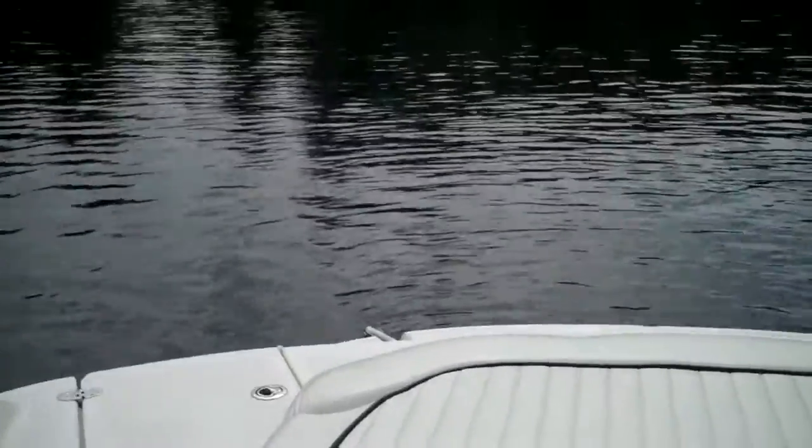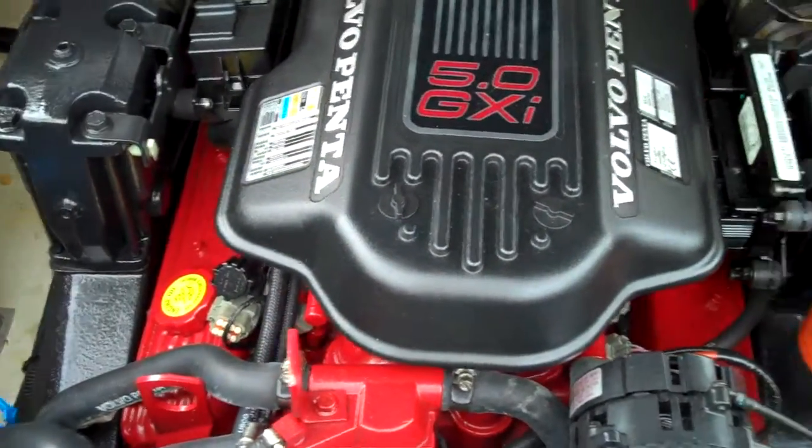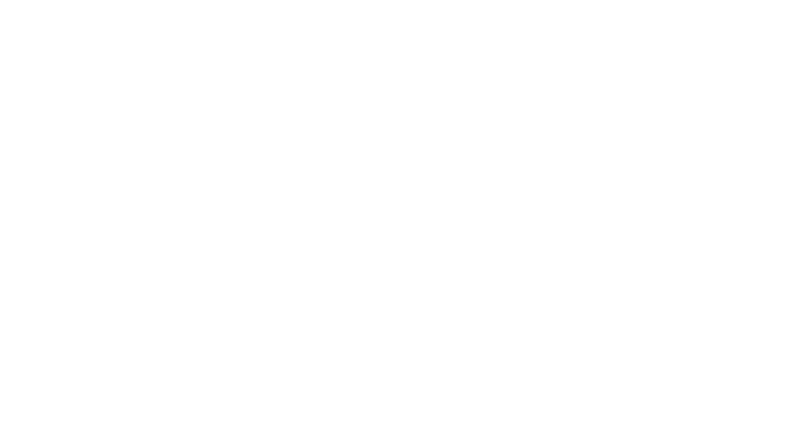Best motor money can buy in a boat like this — the high-output Volvo Penta SX OutDrive running the big 5-liter GXI. 270 horsepower, just purring away there.